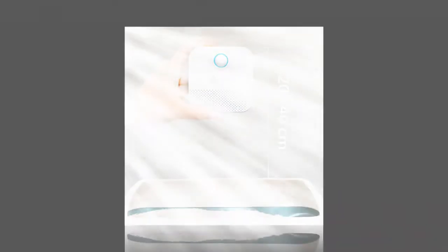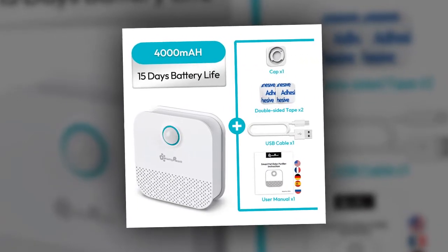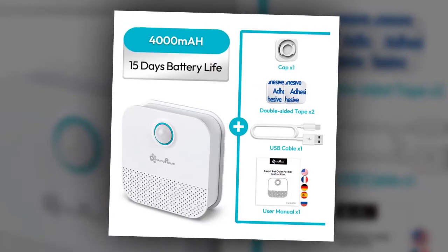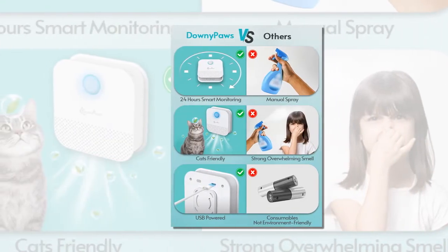Convenient placement: place the deodorizer in or near the litter box for optimal results. Recharge it during regular litter box cleanings. To maintain effectiveness, ensure minimal movement within the sensor detection area, which has a monitoring range of 3 meters and 120 degrees.